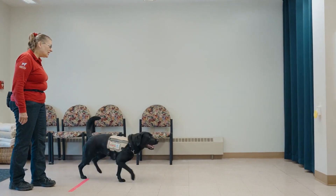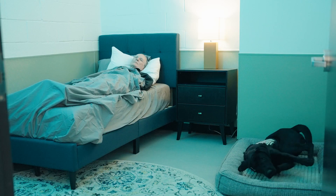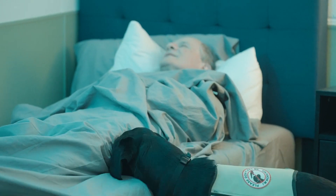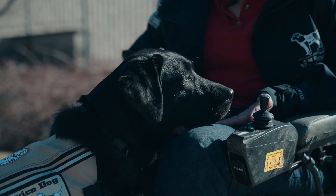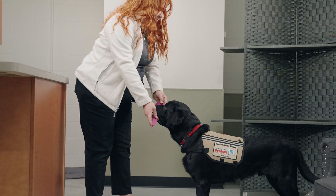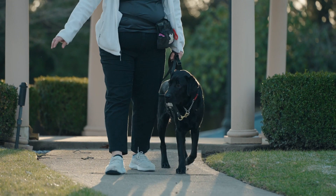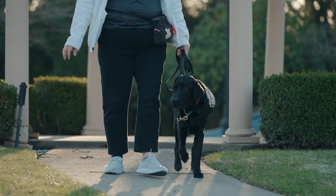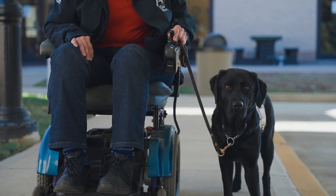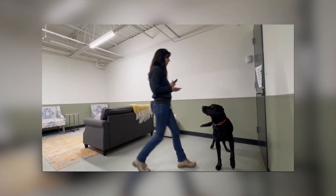Service dogs master an array of skills, from summoning help to opening doors. A black lab pushes a button on a wall with its nose. Nightmare interruption — a dog nuzzles a sleeping person awake. Rest as a form of calming. Retrieving dropped items — a dog picks up a spoon with its mouth and hands it to a trainer. Assisting with counterbalance, walking alongside a power scooter, and responding to seizures or hearing impairments. A dog alerts a trainer to a doorbell.